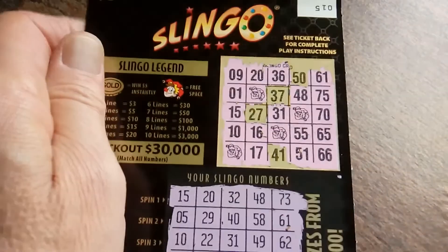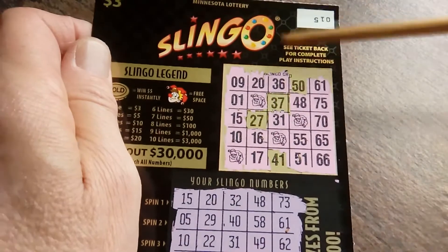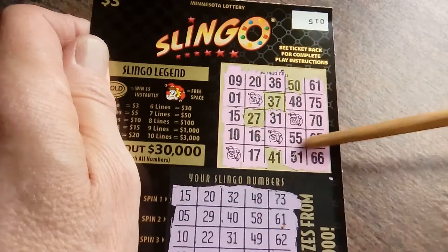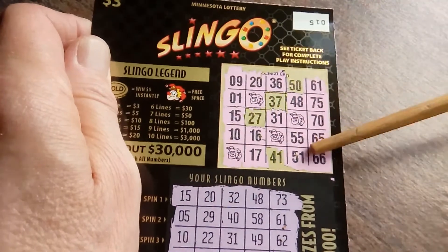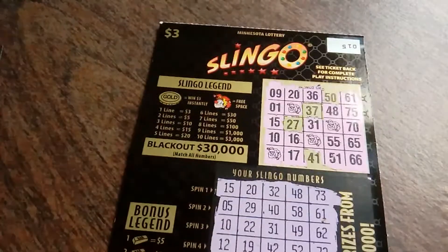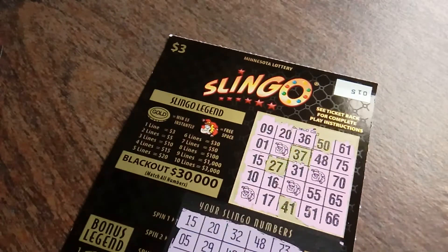I love this ticket! Let's get some of that fuzz off so we can see what's going on here. We've got a winning line here, we have a winning line here — that's two — and then there's three with the one across, and then we've got this diagonal and this diagonal for five winning lines. That is another $20 winner. I do love Slingo.